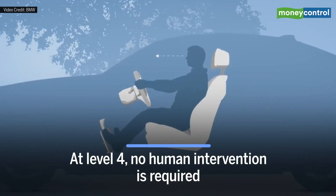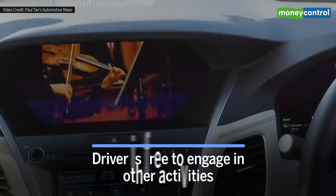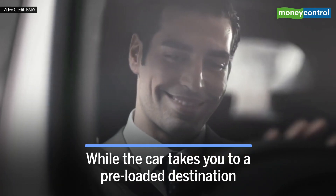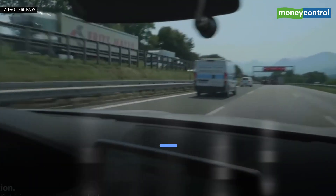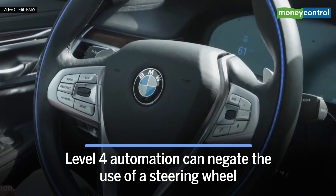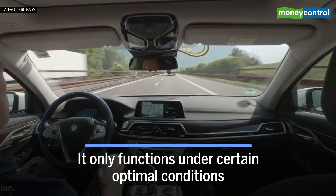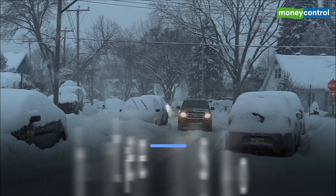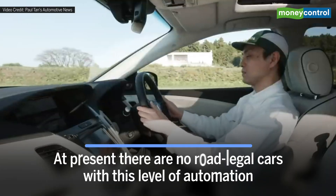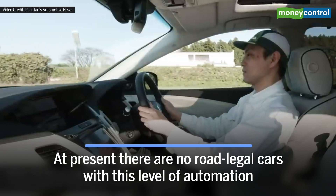At Level 4, no human intervention is required. The driver is free to engage in other activities while the car takes you from a starting point to a pre-loaded destination. Theoretically, Level 4 automation can negate the use of a steering wheel. However, it only functions under certain optimal conditions — for example, if there is heavy snow, the car will alert you to take over. At present, there are no road-legal cars with this level of automation.